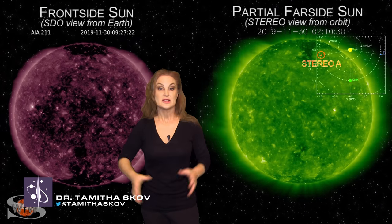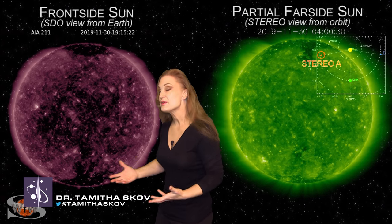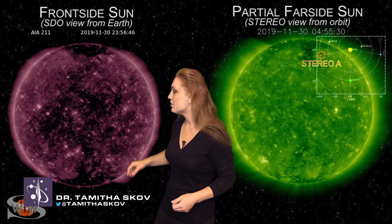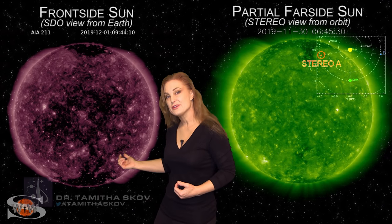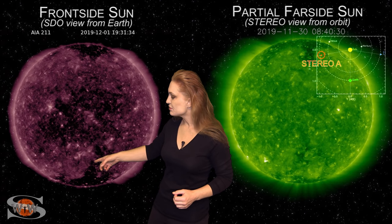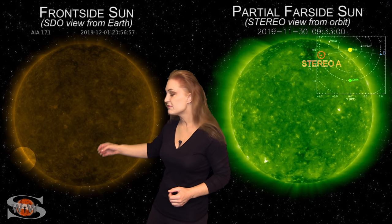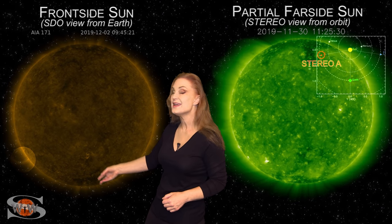To talk about this week's upcoming space weather, here is Dr. Tamitha Scove. Space weather this week continues to be a bit on the quiet side. As we flip to our front-side sun, you can see a couple of bright regions that have been rotating through the Earth view, but they've been fizzling as they've been rotating. We also have one high-latitude region that was beginning to rotate into Earth view — it fired off a few mini-flares and then a solar storm, and then it fizzled.